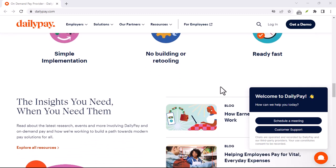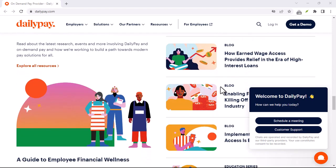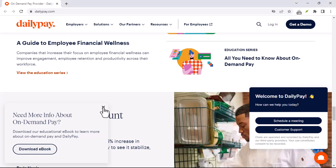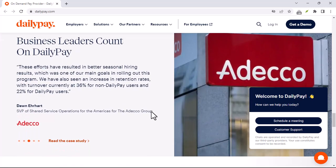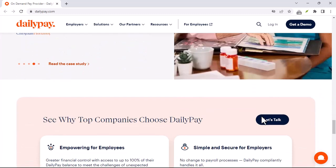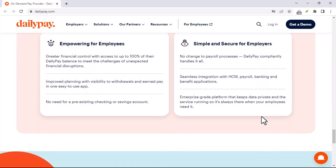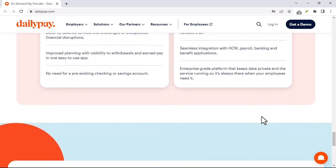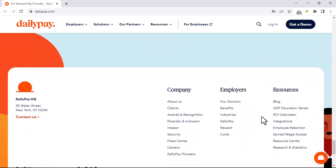Some companies might consider PTO as earned wages and include it in the DailyPay calculation. However, this is not the standard practice. In fact, most companies exclude PTO from DailyPay. PTO is a bit different from regular wages — it's a benefit your employer provides, and it's not directly tied to the number of hours you've worked. It's more like a reward for your time with the company. Because of this, many companies treat PTO as a separate payment from your regular earnings, meaning even if you have a bunch of PTO days saved up, you might not be able to access that money through DailyPay.